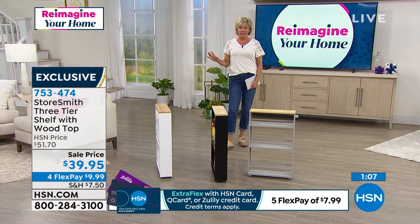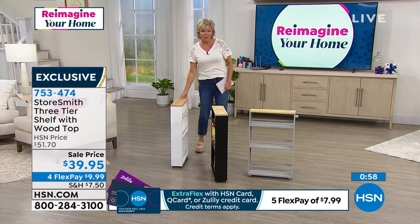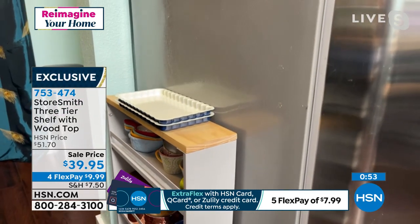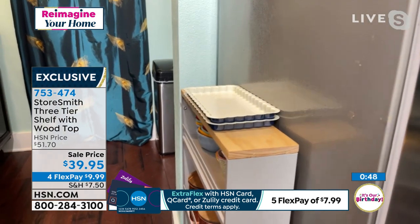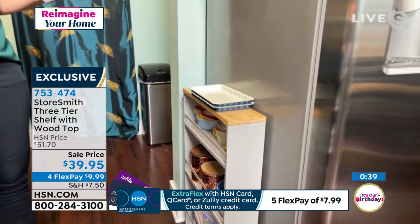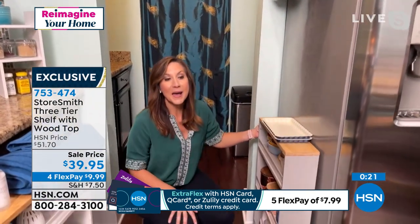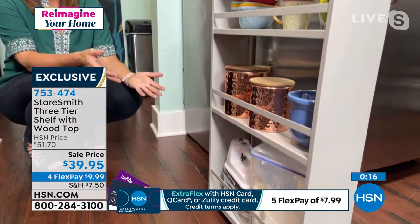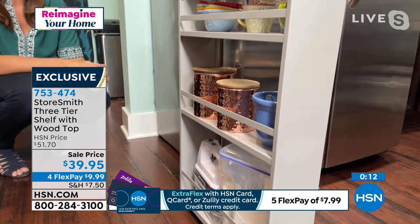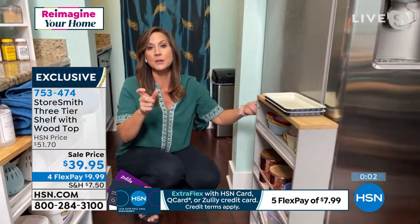The laundry baskets are still cranking — people are loving those. I hope you can take advantage of those before the day's end. We really want to make sure as you go into the crazy time of year that you can get organized. You can reimagine your home and make it work for you by utilizing space that's not being utilized right now. Who says you can't have storage and it can't be beautiful? All throughout today, you've seen Storesmith add to not only the storage of your home, but also the beauty of your home. This is another way to do that — 60 pounds of storage, five inches of space.